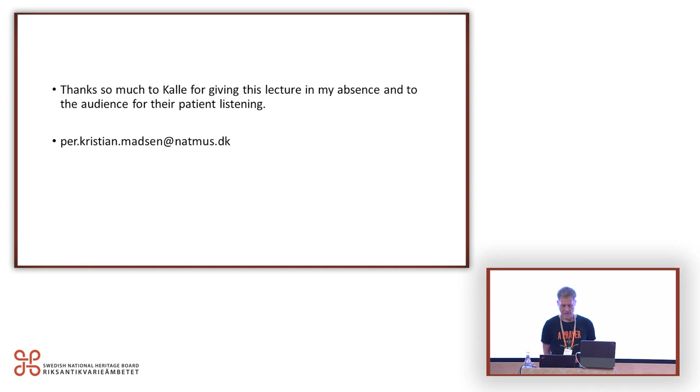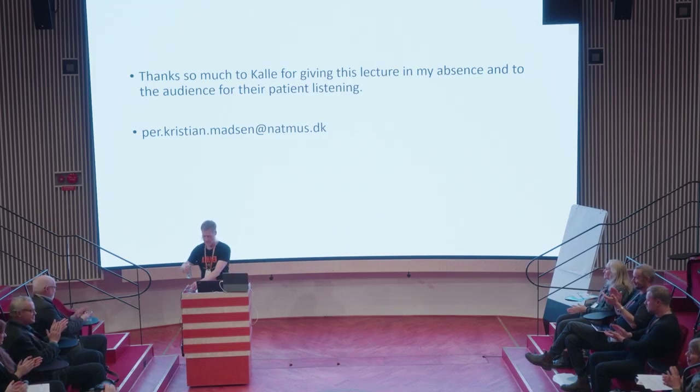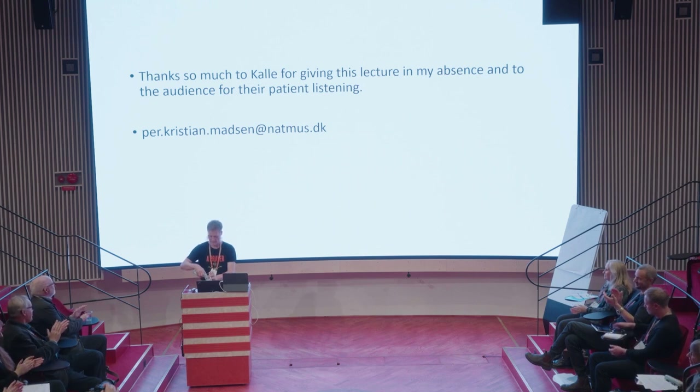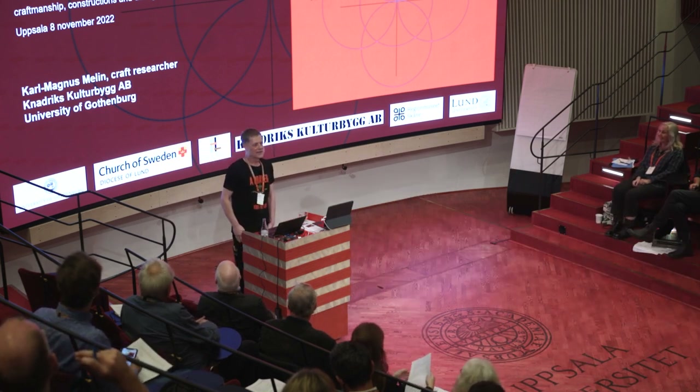And that was the end of Per Christian Madsen's presentation. Now I start again.